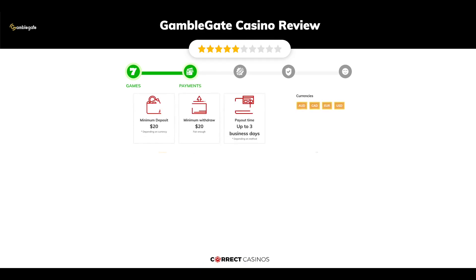Chapter 2: Payments. The minimum deposit amount at GambleGate Casino is just $20, and the minimum cashout amount is $20, which might vary depending on your currency. The usual cashout time is up to 3 business days, but this also depends on the selected withdrawal method. You can deposit or withdraw with Binance, Bitcoin, Dogecoin, Ethereum, Easy Wallet, and others.